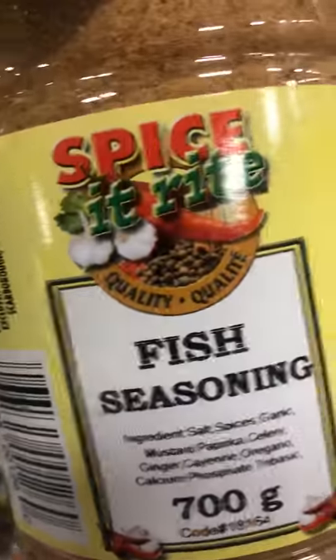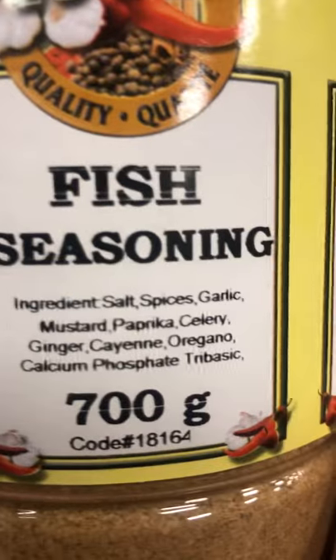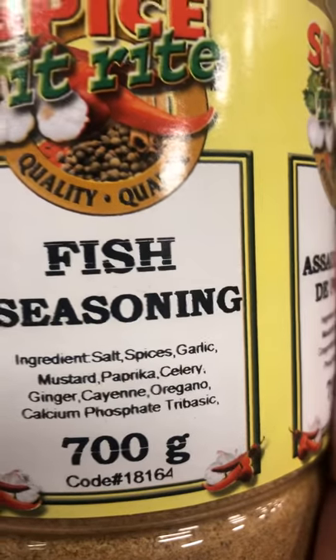This is a fish seasoning — I usually do mine wet. This one's got garlic, mustard, paprika, celery, ginger, cayenne, calcium phosphate. So when they start with the fish seasoning and the oxtail seasoning and the jerk seasoning, I get a little funny about it.